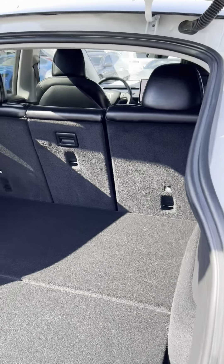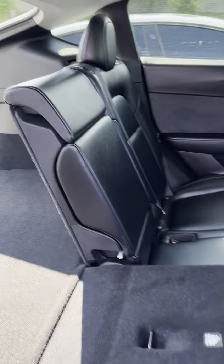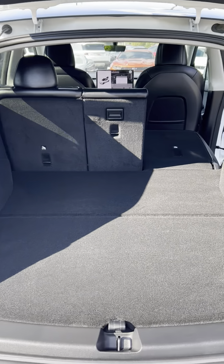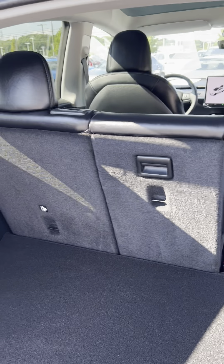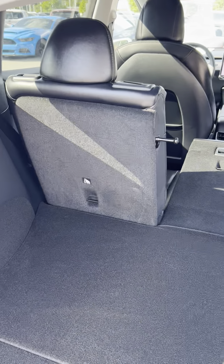Then you can lay these seats flat — I'll show you this. Just pull that button and it'll lay flat, all three across, so that'll give you a really good idea. It goes all the way up to your driver's side and passenger side seat. Again, right here, push the button — you can do that over here as well.